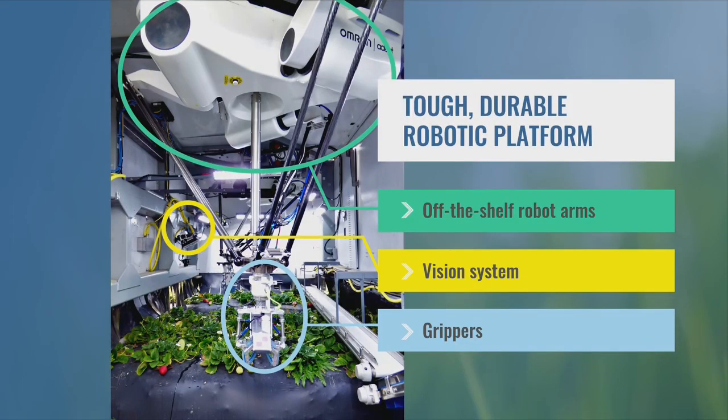Our robotic platform drives across the field, while our vision system detects the berries and figures out how to reach them. Then our patented gripper delicately extracts the produce from the plant.